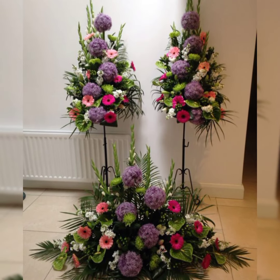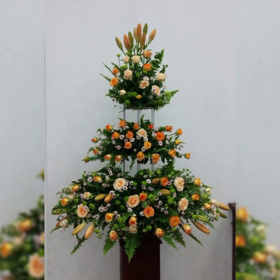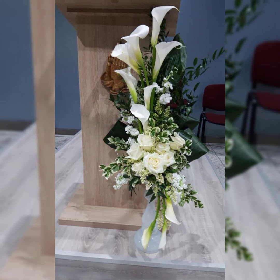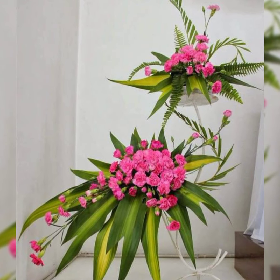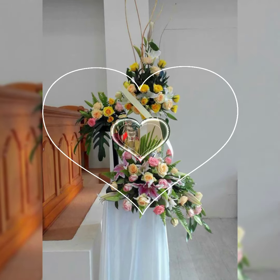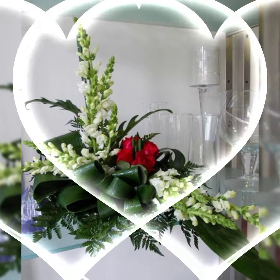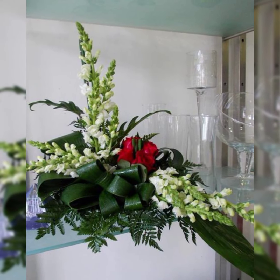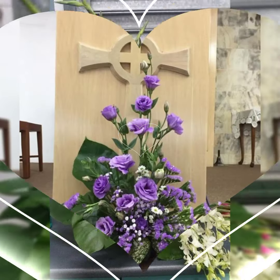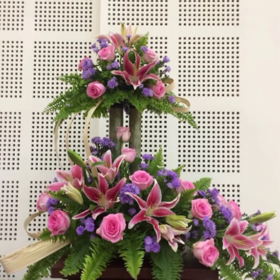Assalamu alaikum, welcome back to my channel Flower Decor Ideas. Hope you all are doing great. Today I am going to show you the latest, demanding, attractive, stylish, beautiful, and outstanding fresh flower arrangement and decoration ideas of 2024. So subscribers, let's have a look at the pictures — they are fascinating, stylish, and beautiful fresh flower arrangement and decoration ideas.